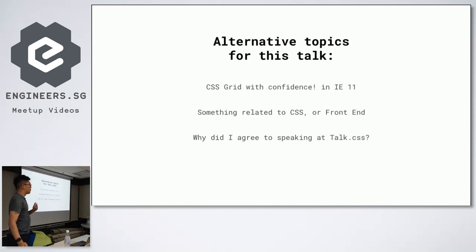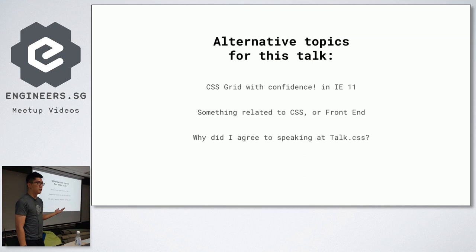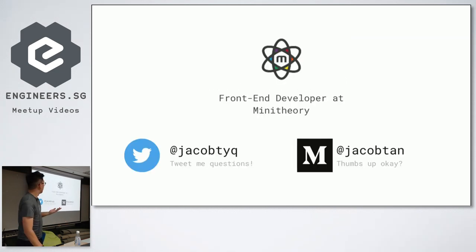My alternative topics for this talk were actually things like CSS Grid or something related to CSS or front-end — whenever I agree to talk, I talk CSS. What happened was I was supposed to speak at the previous one, but I pulled out last minute because of work. A bit about myself: I'm a front-end developer at Miniteary. I tweet on Twitter and write on Medium, so I have some quite interesting posts there — do check it out.